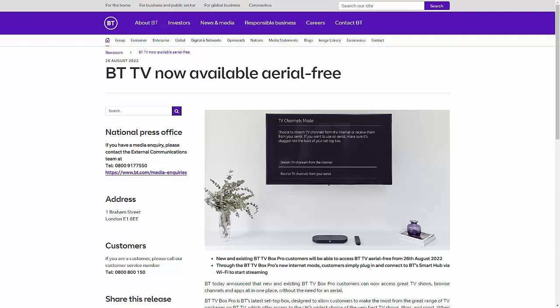IPTV on BTTV. All your channels will now come through the internet should you wish them to. As of today, BT have announced their BTTV Box Pro will be able to access BTTV aerial free. Through the BTTV Pro Box's new Internet mode, customers simply plug in and connect to the BT Smart Hub via Wi-Fi to start streaming, giving you access to all the terrestrial channels and more HD channels.